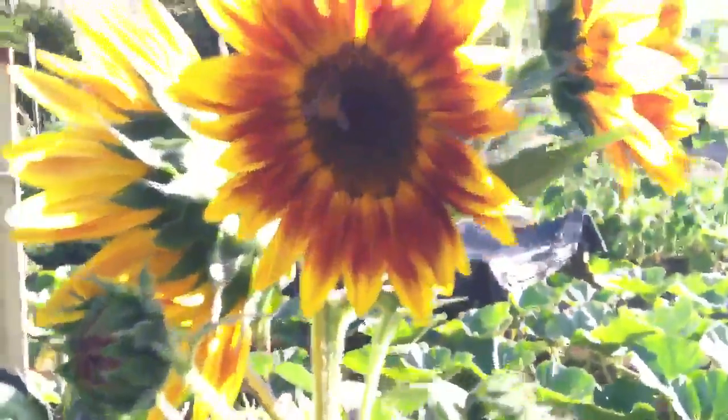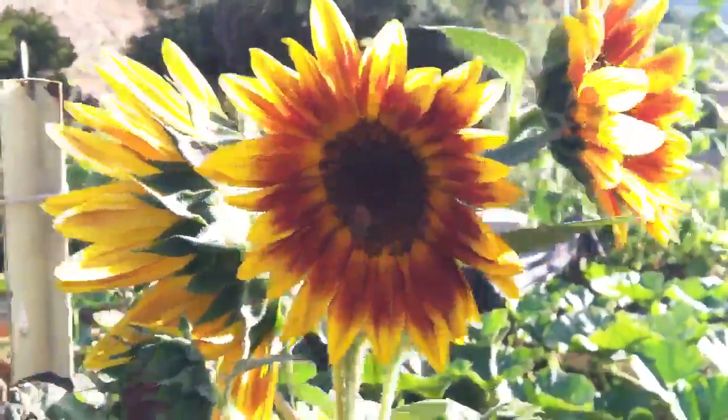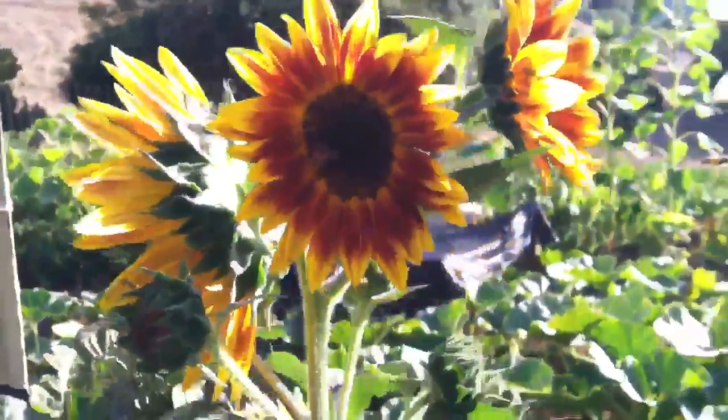Hopefully the bees don't sting me — I'm trying to take a picture of their flowers here. All right guys, later.